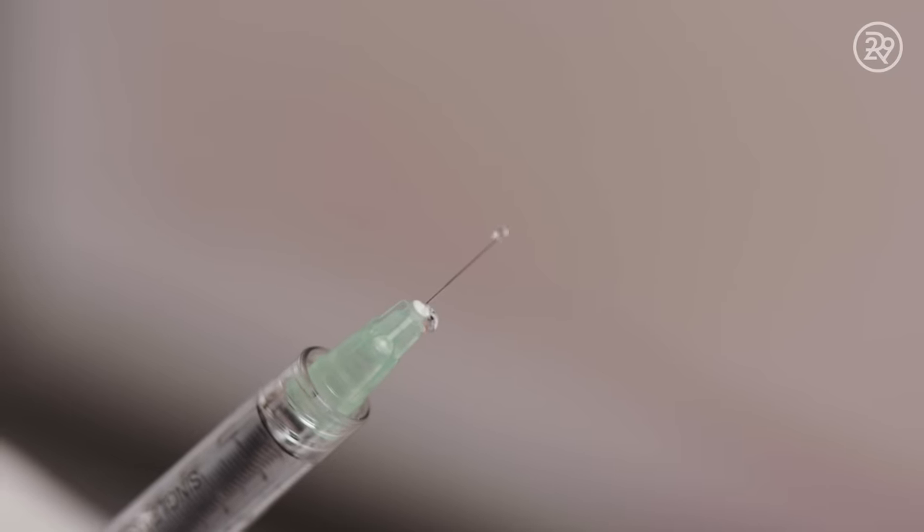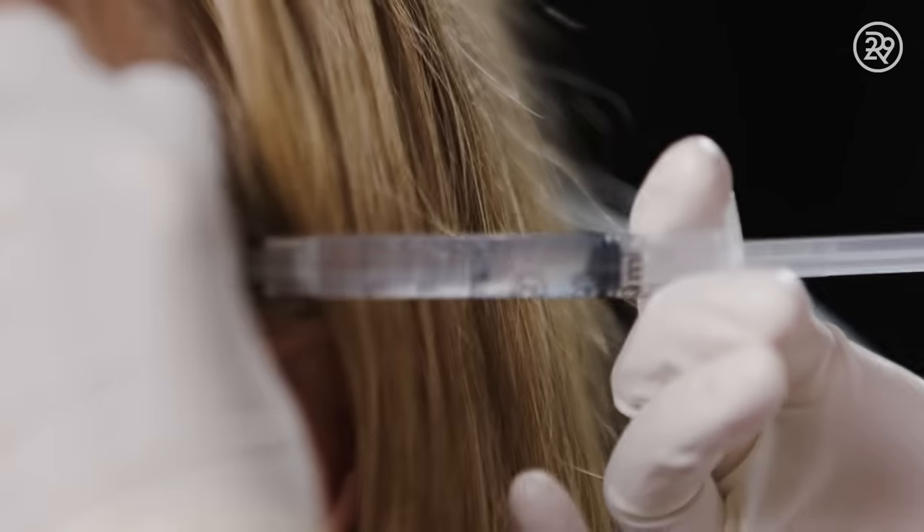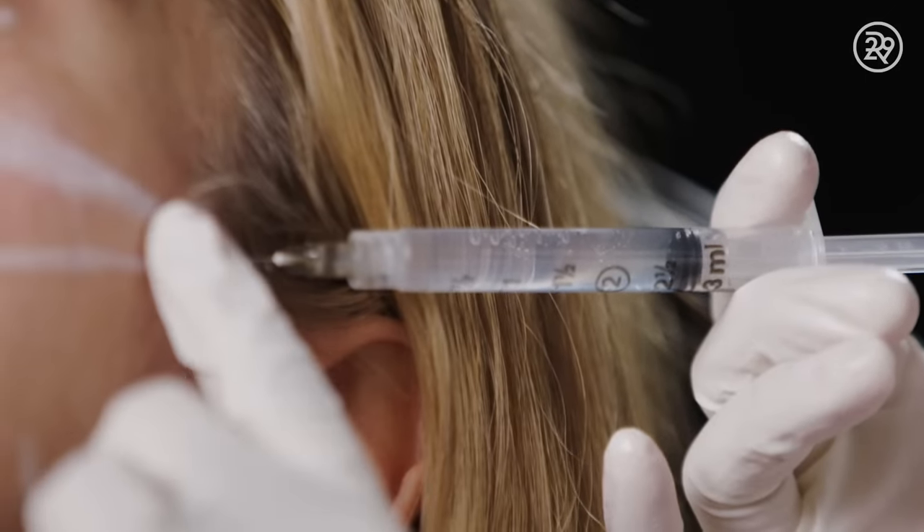We'll use injected numbing medicine to make sure that the patient feels comfortable. That's really the only part of the procedure that hurts a little bit — it feels like a little bee sting for about 10 seconds.